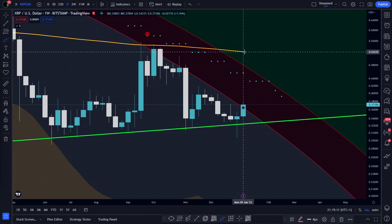And the last resistance just right here, which is the 180-week exponential moving average, is currently around 52 cents.